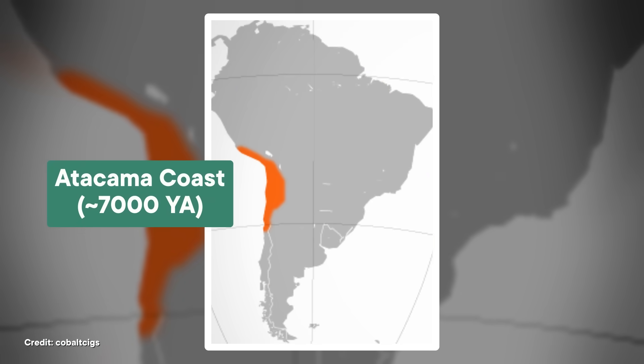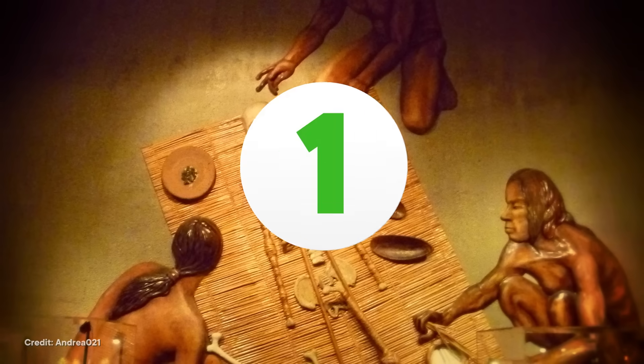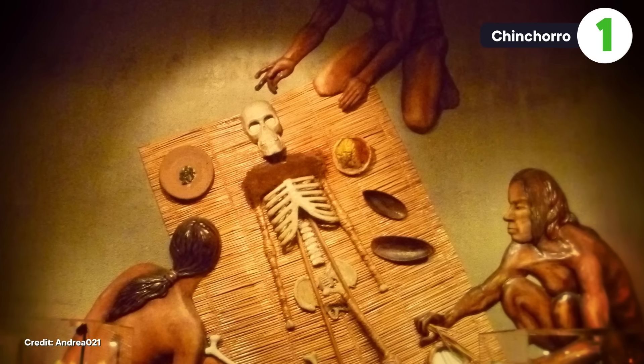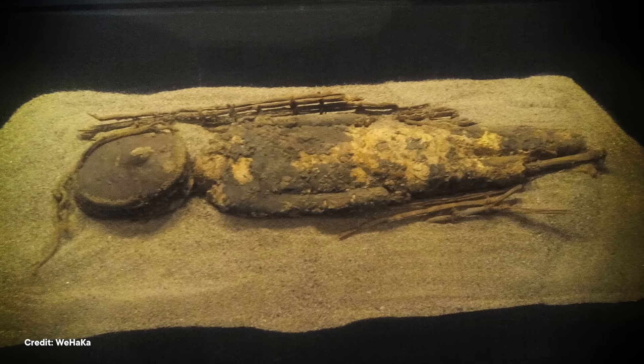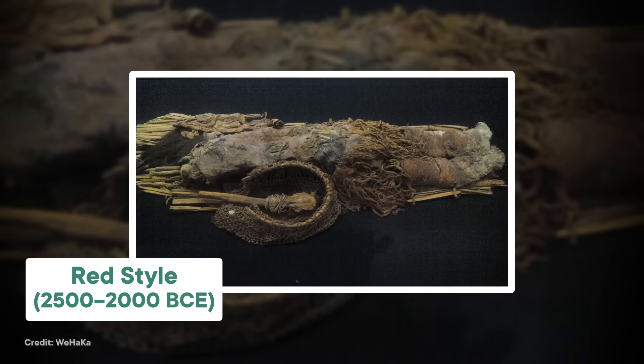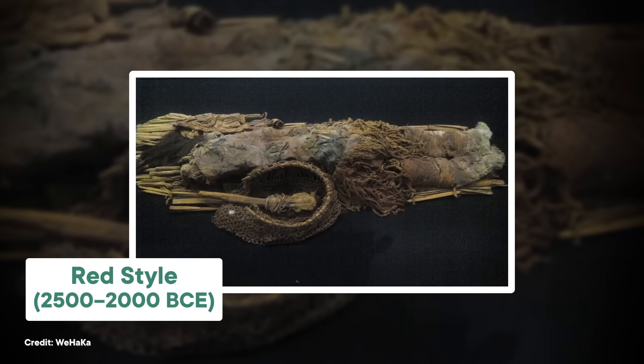Instead, we need to go to the dry Atacama coast of South America — along southern Peru and northern Chile — roughly 7,000 years ago. A group of people called the Chinchorro lived in small sedentary groups, specializing in fishing. Beginning as far back as 5050 BCE, they started purposely mummifying their dead. After their skin and organs were removed, the body was stuffed with material like earth and sticks, then the skin — especially on the face — was put back and covered in black paint. Scholars called this the black style, practiced for around 2,500 years.